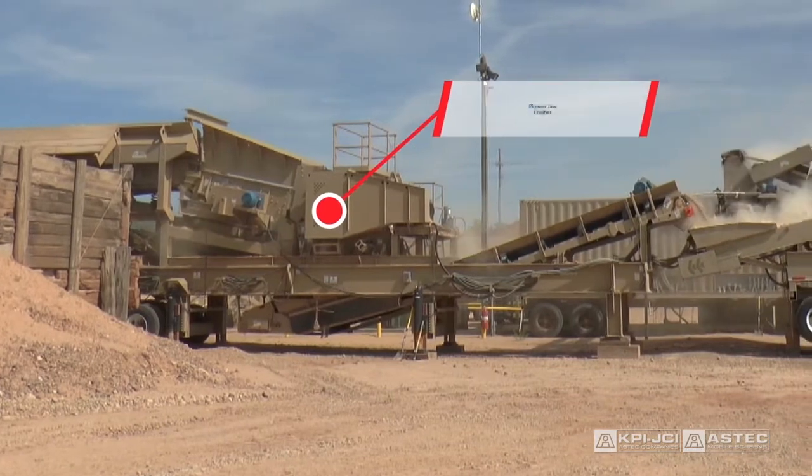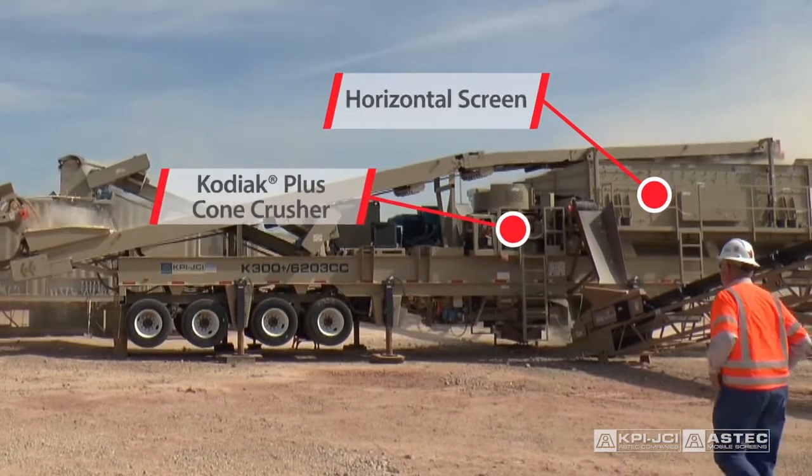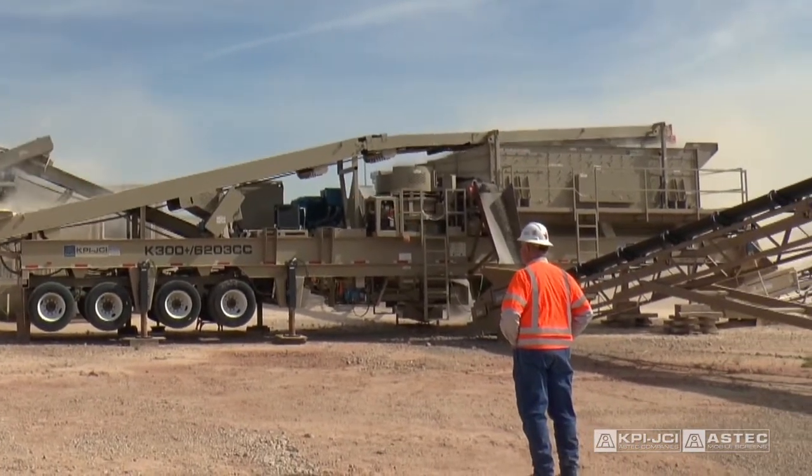Pair a Pioneer jaw with a Kodiak Plus cone and horizontal screen from Johnson Crushers International to create a high-capacity crushing system that puts a high percentage of pay product on the ground.